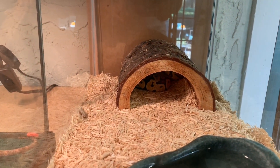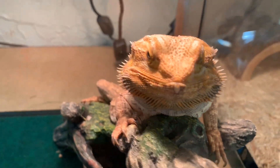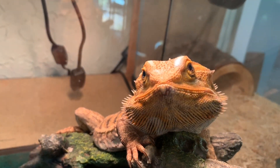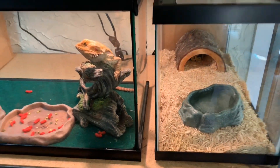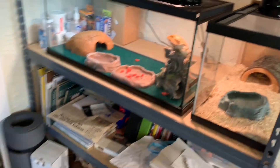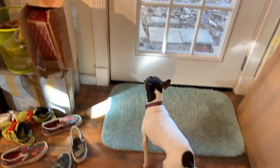Here is Bella, my ball python, and here is Ender, the very inquisitive bearded dragon — these are my studio mates. Along with Hattie the rat terrier, which is right here. Hello, Hattie!